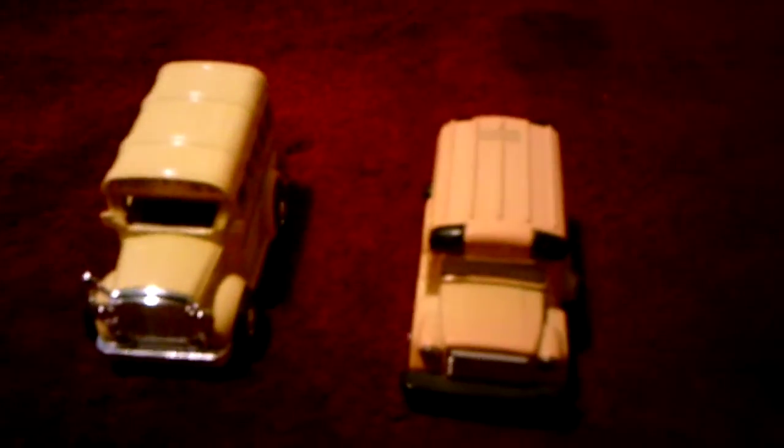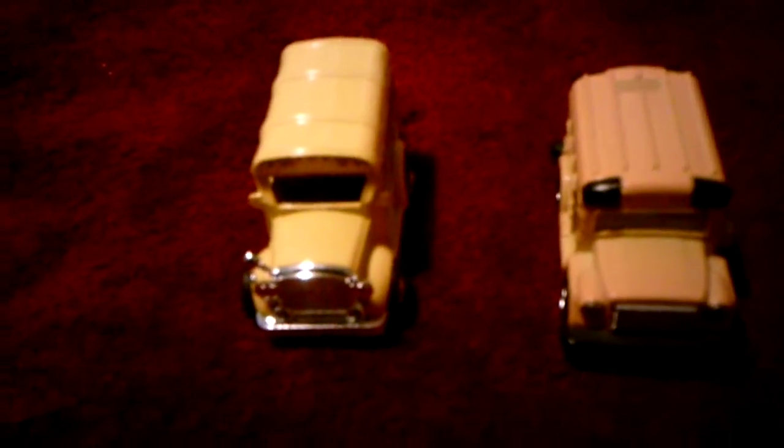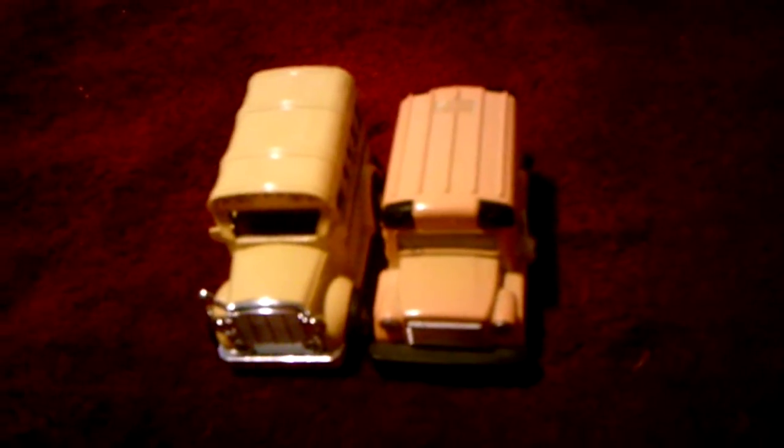Hey everyone, I'm here today with a comparing video between a small classic school bus and a modern small school bus. The one on the left I got at Stop and Shop and the one on the right I got at CVS. These two are almost similar in terms of how small they are, but they're not the same length — this one's actually bigger than that one.